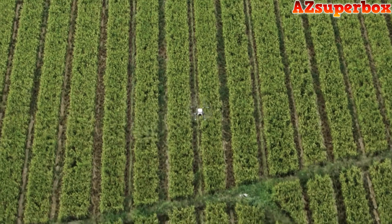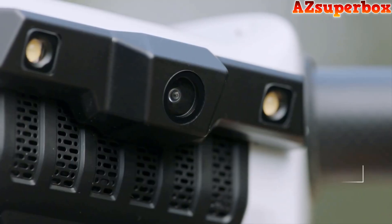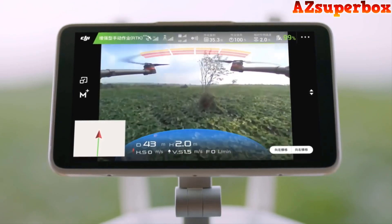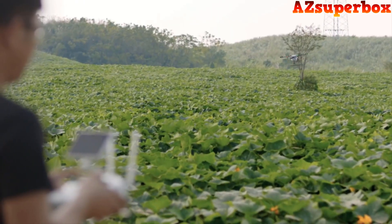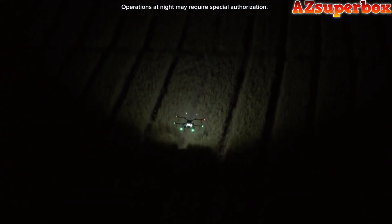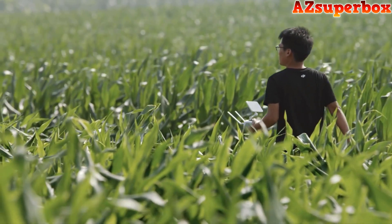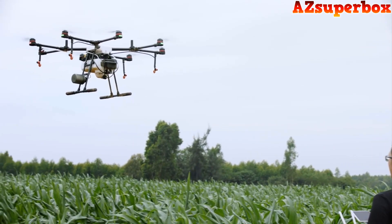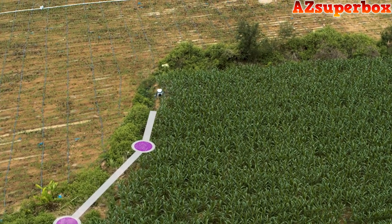A five-meter spraying width lets the MG1P series cover an average of six hectares per hour. With a 123-degree wide-angle camera, the MG1P series supports HD video transmission, displaying real-time information of the surrounding field while providing a reference for obstacle avoidance. Dual searchlights help ensure safe operation in low light. An onboard FPV camera lets users record waypoints during flight, facilitating route planning and avoiding the trouble of manual recording to increase efficiency and save time.